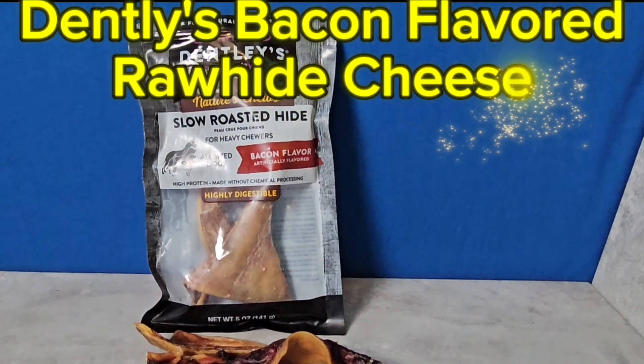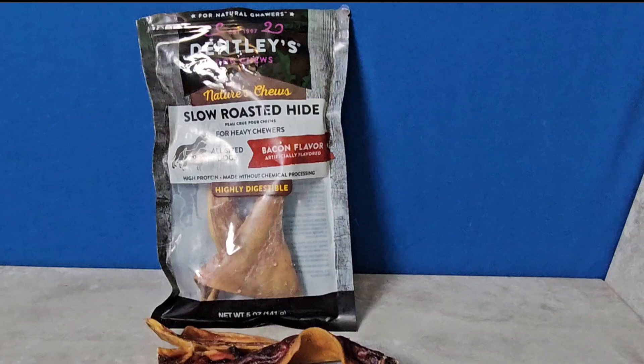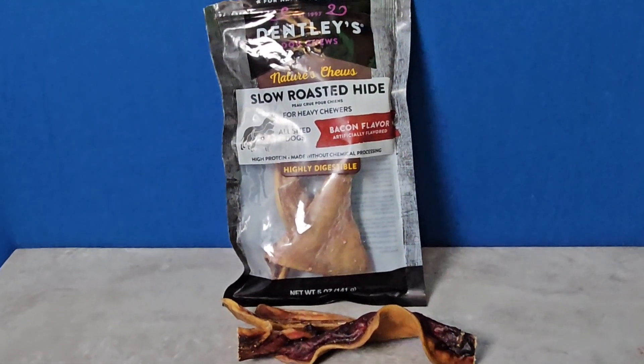Today I'm going to be reviewing Dently's Nature Chews Slow Roasted Hide — these are the bacon flavor, in five-ounce bags. These get decent reviews: 4.1.